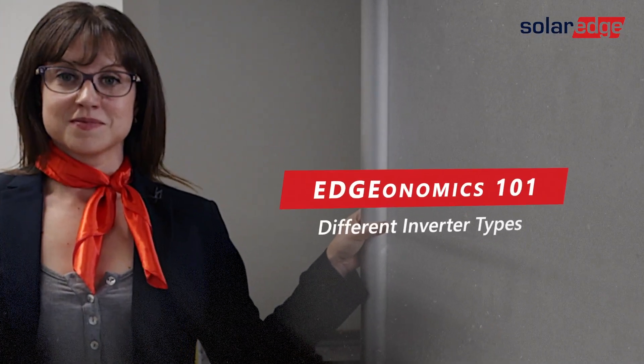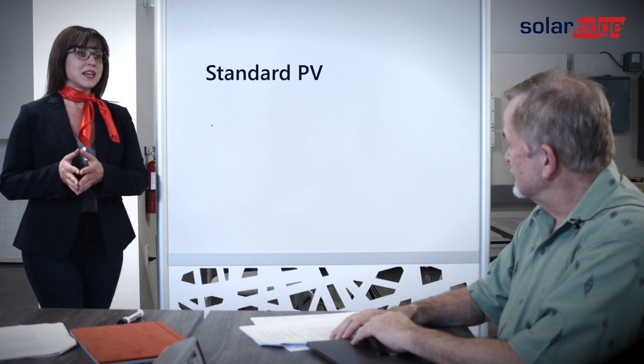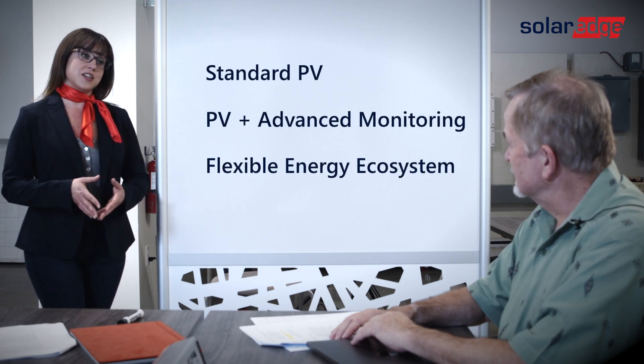Wait, I thought the only job of the inverter was to convert the energy from the sun into energy that the home can use. So now you're telling me there are different features as well? Can you explain that? Yep, in another lesson of Edgenomics 101. You can really think about the SolarEdge inverters in three segments: standard PV, PV plus advanced monitoring features, and a fully flexible energy ecosystem.